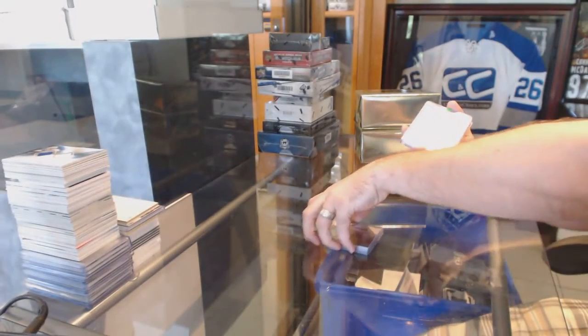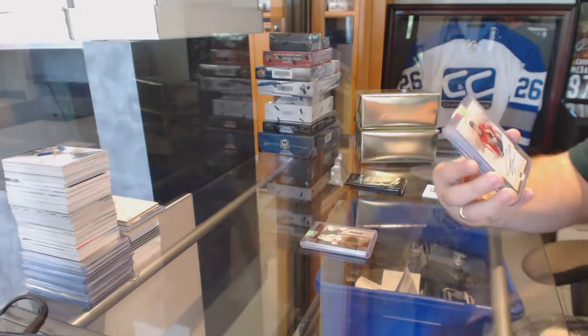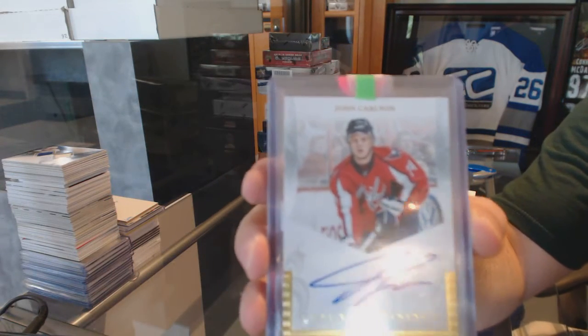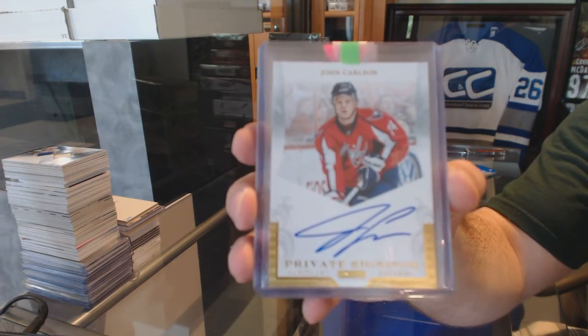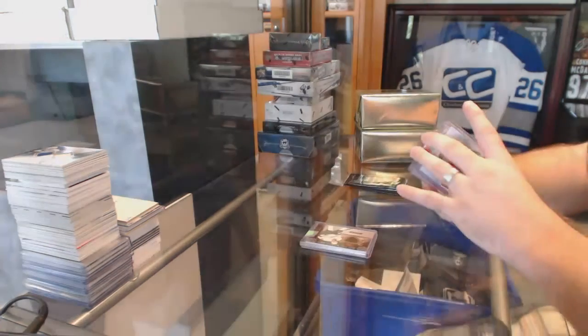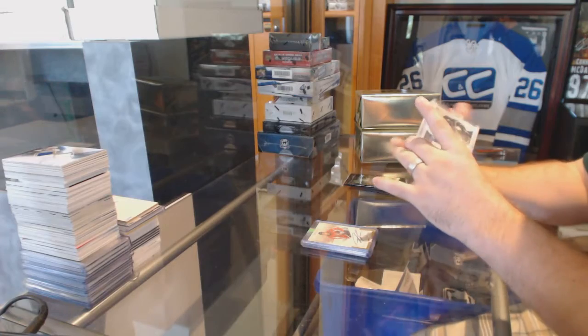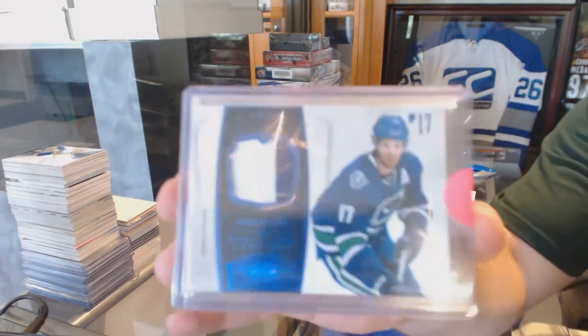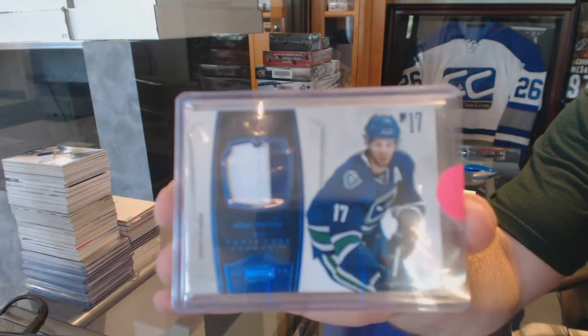For the Washington Capitals, private signings autograph, John Carlson. For the Vancouver Canucks, we've got a Jersey number 25, Ryan Kessler, Dominion Jersey number.